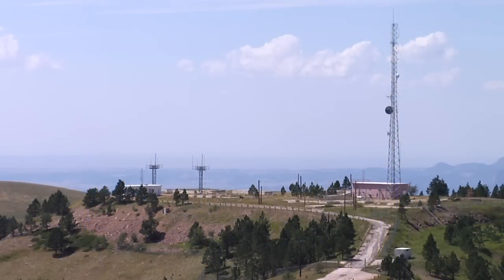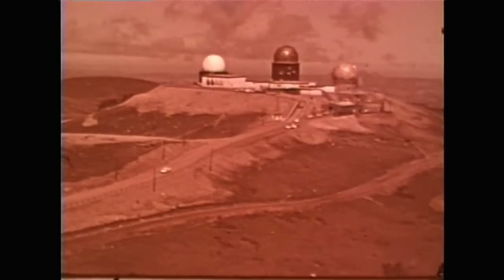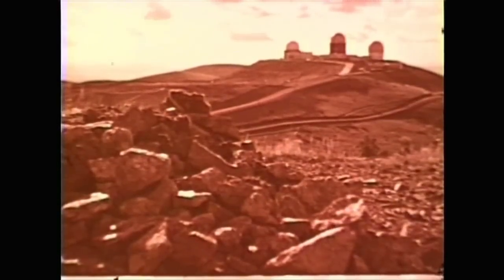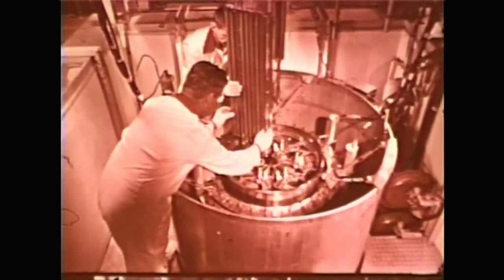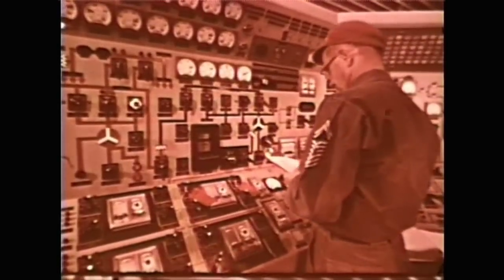The PM1 Power Station was designed to operate three large radars. Warren Peak in the Bear Lodge Mountains made the perfect location for testing a new type of power plant in extreme climatic conditions, with negative 45 degree winters and 102 degree summers. The power plant was operated by the US Air Force and Army Nuclear Program from 1961 to 1968.